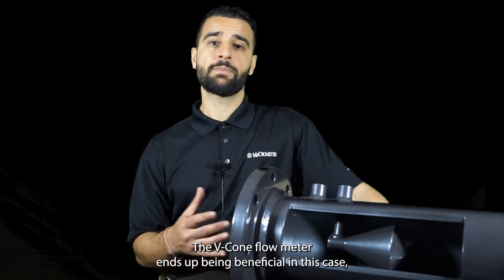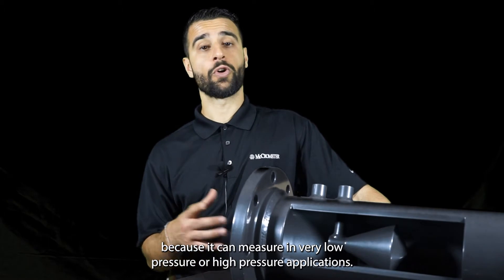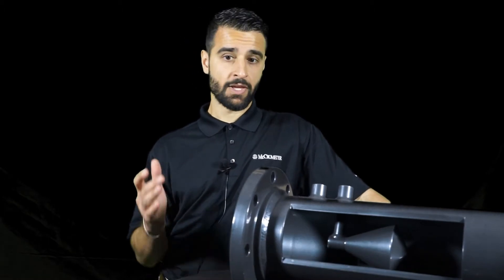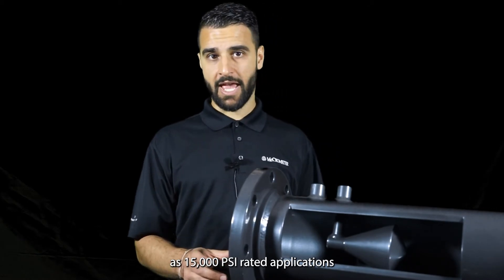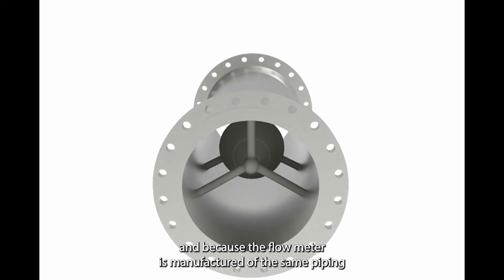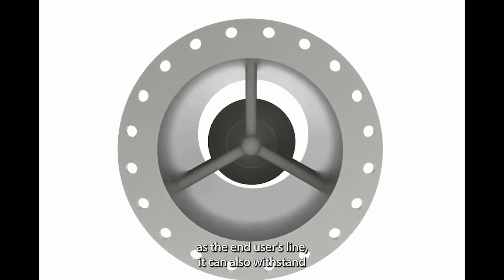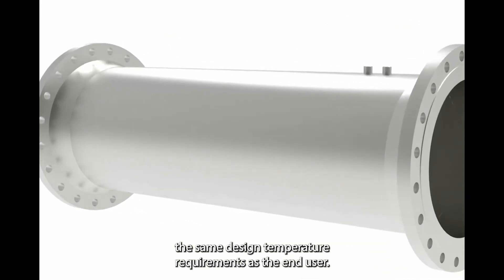The VECON flow meter ends up being beneficial in this case because it can measure in very low pressure or high pressure applications. VECON flow meters have been built to as much as 15,000 psi rated applications, and because the flow meter is manufactured of the same piping as the end user's line, it can also withstand the same design temperature requirements as the end user.